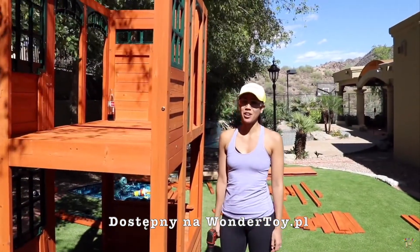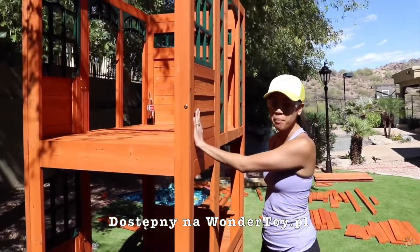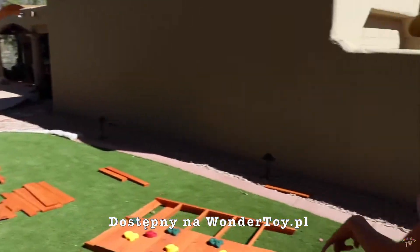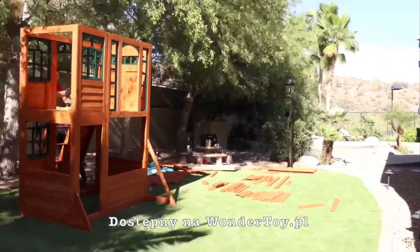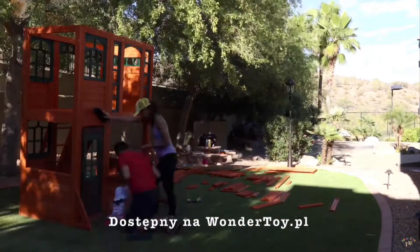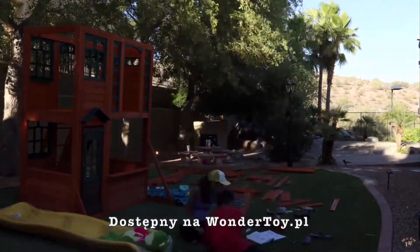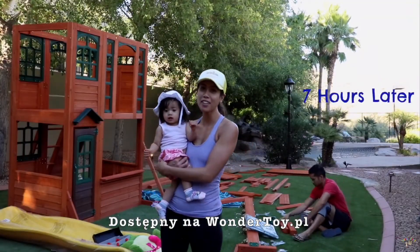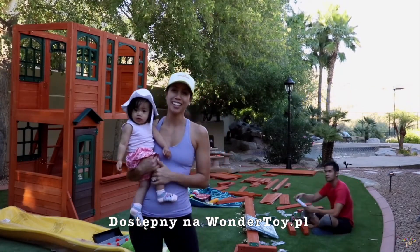So we've been working for about five hours now and we've made some pretty good progress. As you can see, we have the walls up, we did the flooring, and we even finished the rock climbing wall. We're finishing up on day one now — we've been working for about seven hours, so it's been a long day. We're going to wrap it up and we'll see you tomorrow morning.